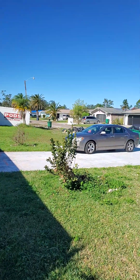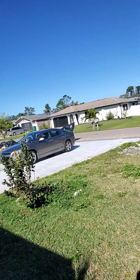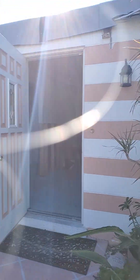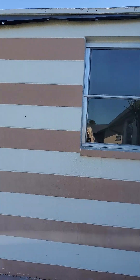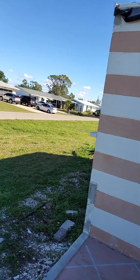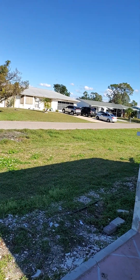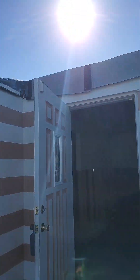The driveway has an extra wide driveway. This is the front of the house. This is the part where the roof overhang came off.